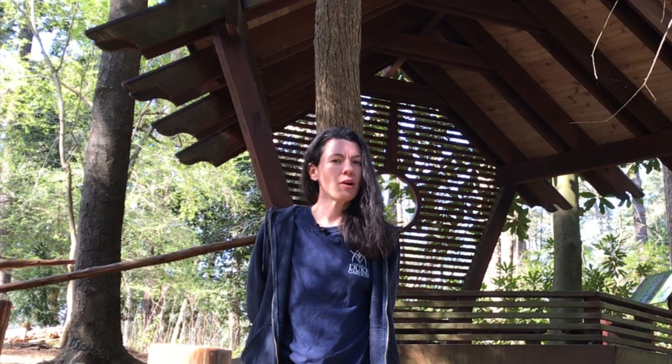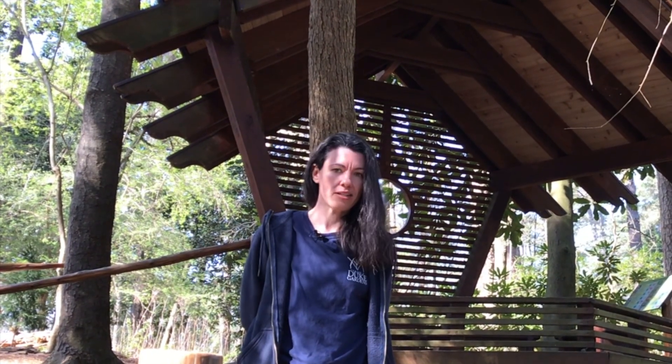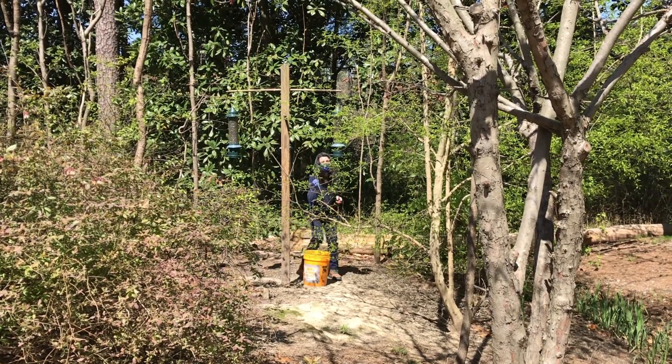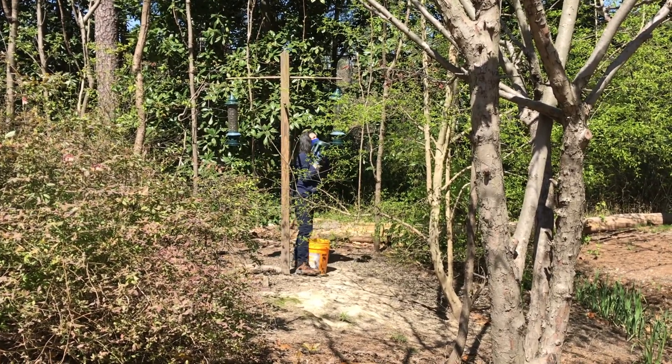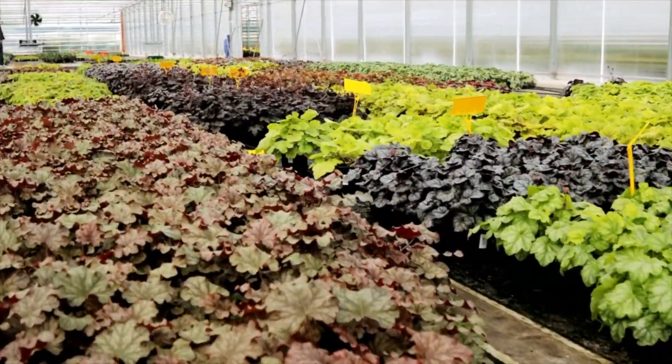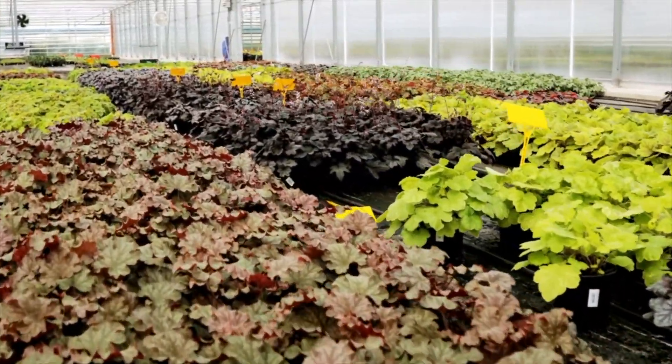There's really no daily routine in that it changes all the time. One thing I can say is we fill our bird feeders twice a week and check on plants in our greenhouse every day, but other than that it changes all the time.